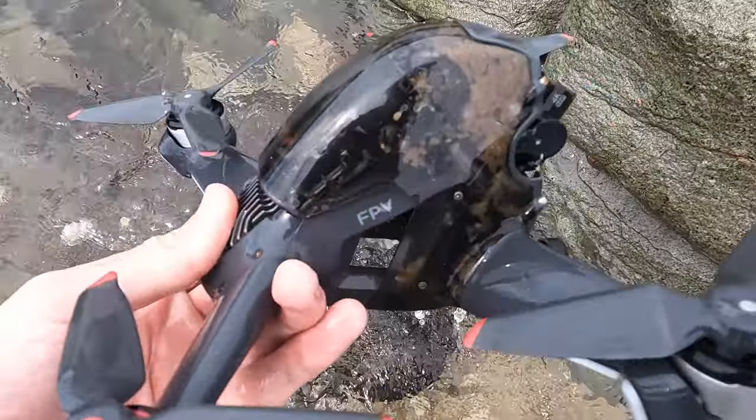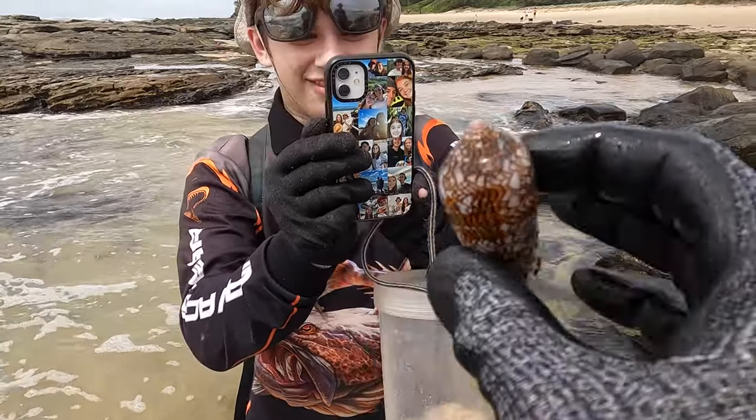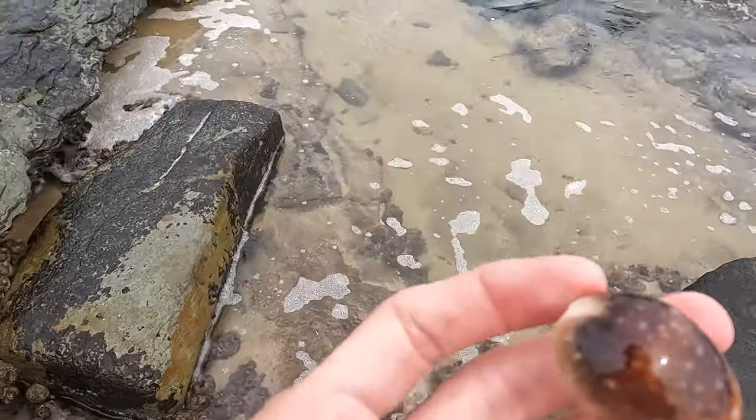Oh my goodness, an FPV drone! It's pretty deadly if it's alive - if you didn't know. 10 out of 10 spots on that one.